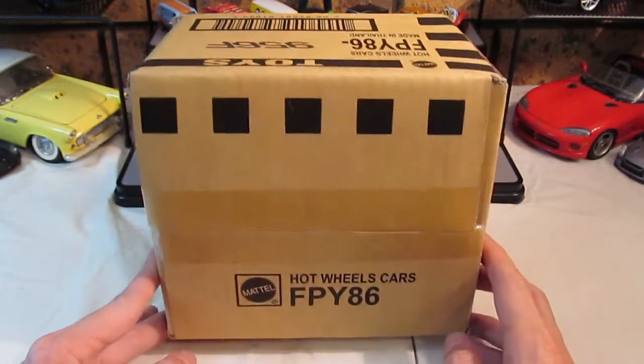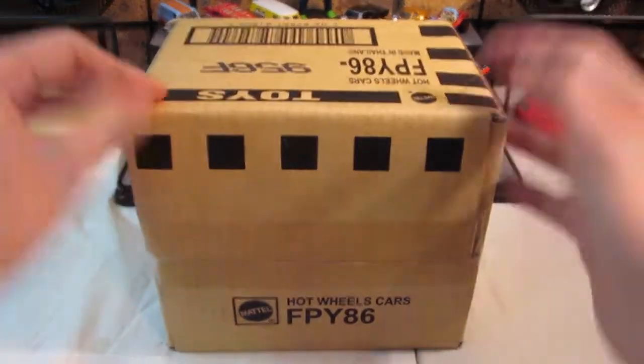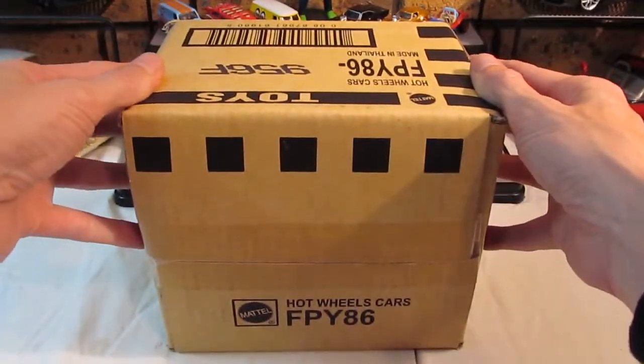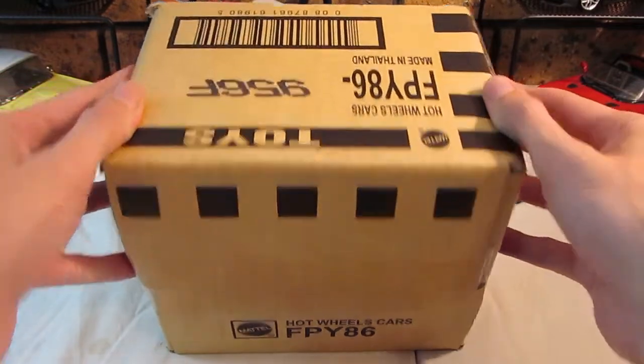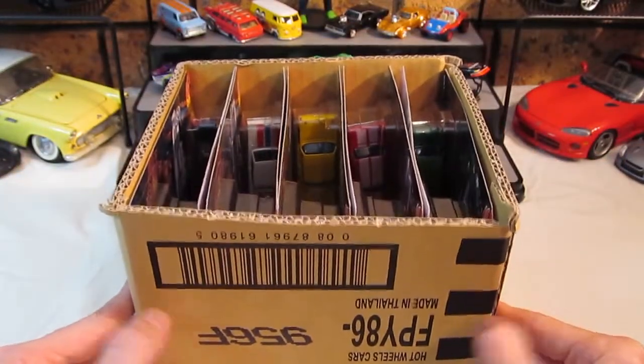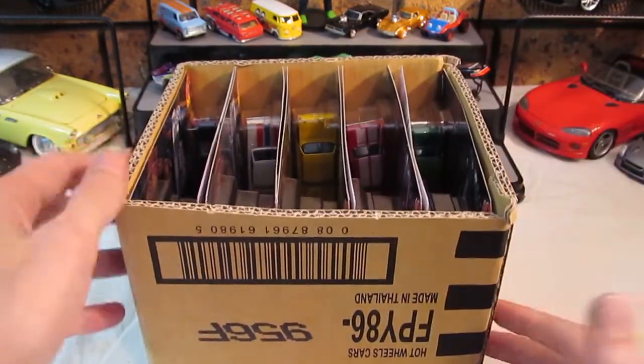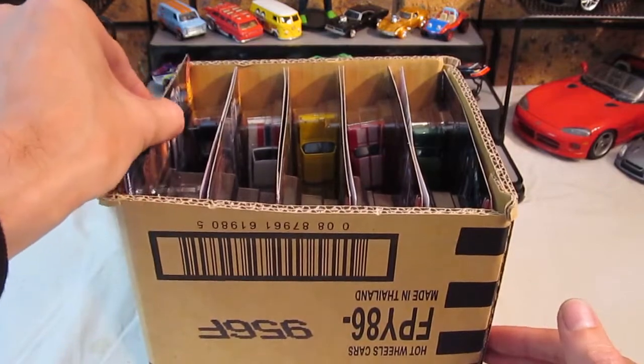What's going on guys, welcome back. Today we have an unboxing of some brand new cars. When I was at the shops the other day, the lady was about to put them onto the shelf and I realized what they were and I said, don't worry about putting them on the shelf, I'll take the box. It did cost $80 for this box, but when you see what's in here, you'll understand why.